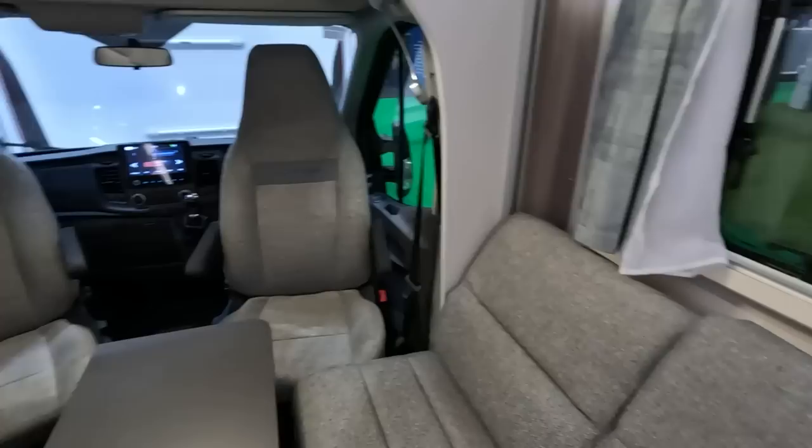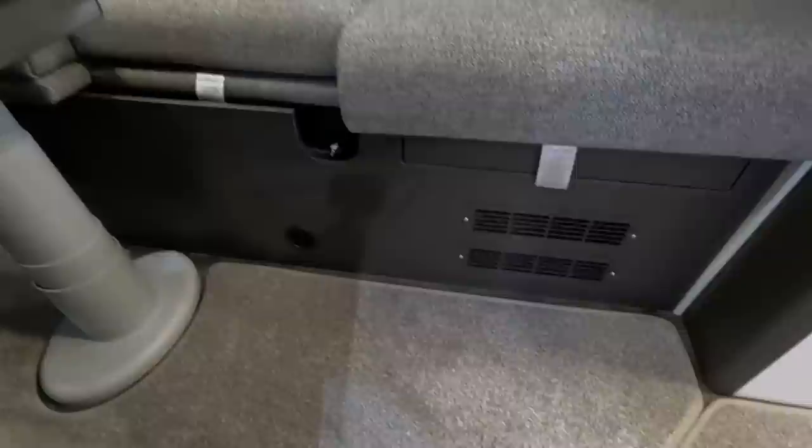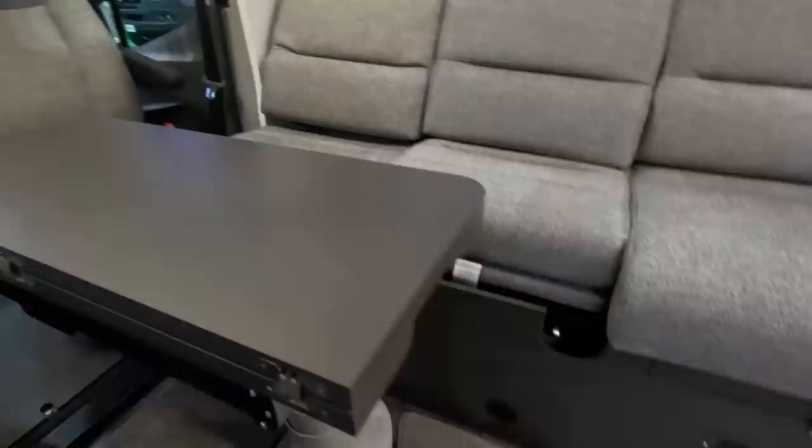The seats aren't as comfortable — I think they're harder. If you like a hard seat, it's all right. It is harder though — you don't feel like you've sunk into it. They have those movable carpets as well, so you'd need to tie those down with a bit of Velcro.